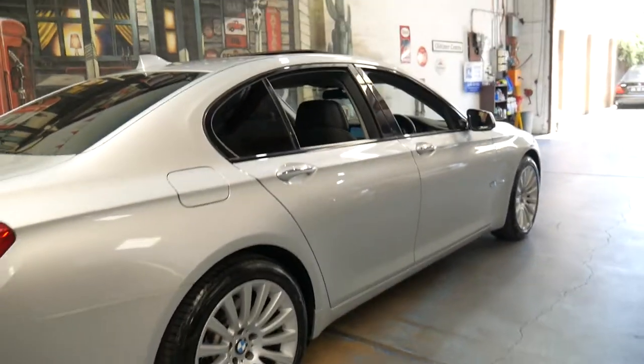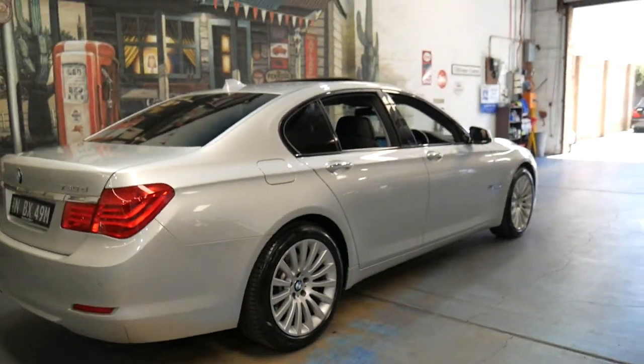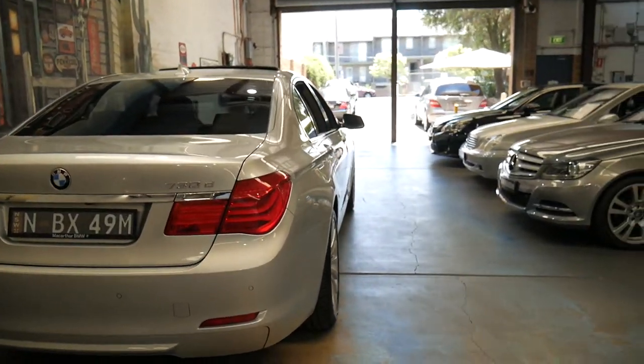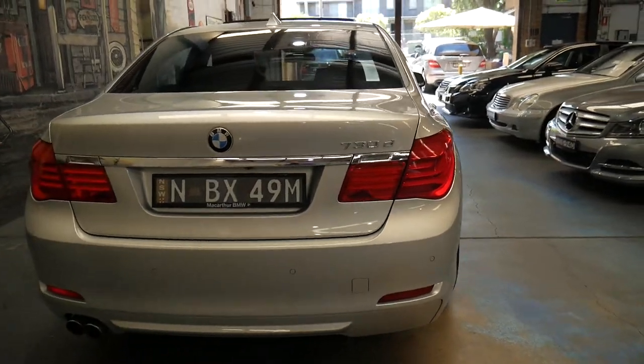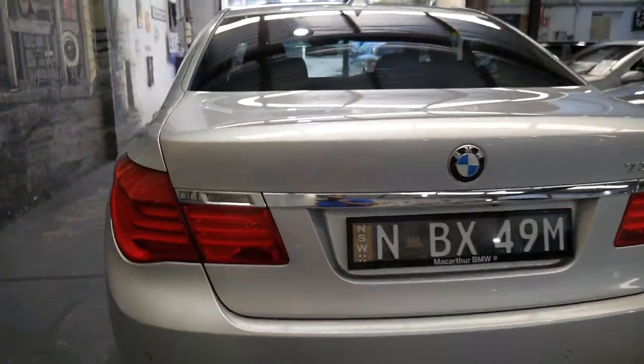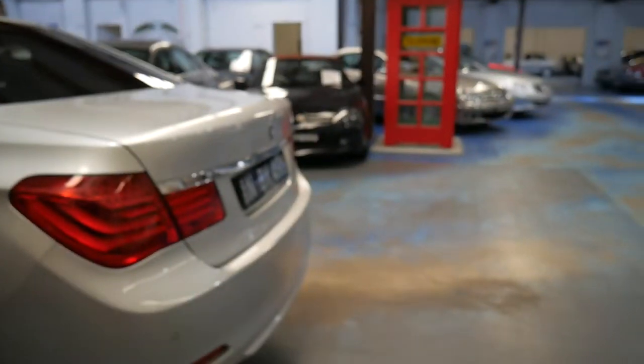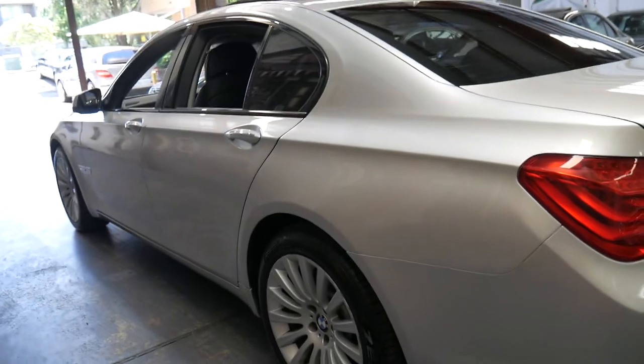It's a 2012 model — this generation came out in 2009-2010. It is in particularly good condition. I can't actually find a dent or mark on this car whatsoever. On one of the back wheels there's a tiny little mark, but compared to what we've seen it's absolutely spotless.